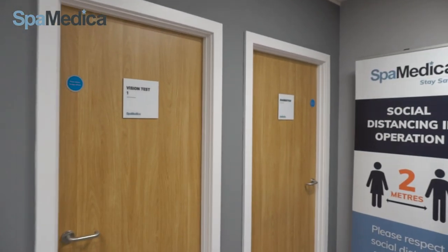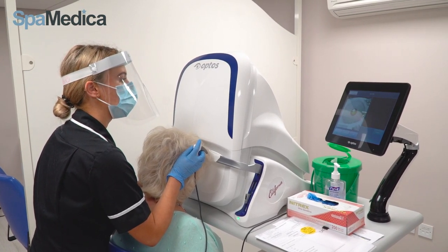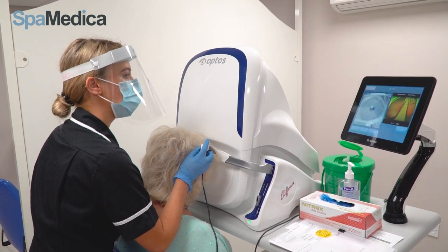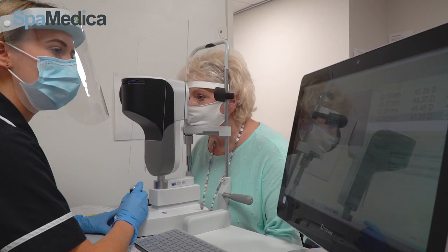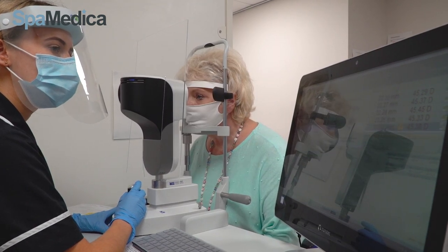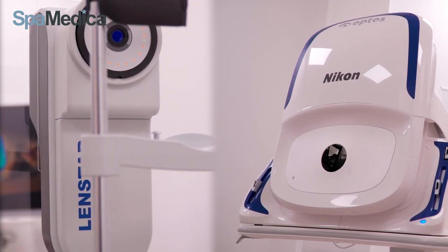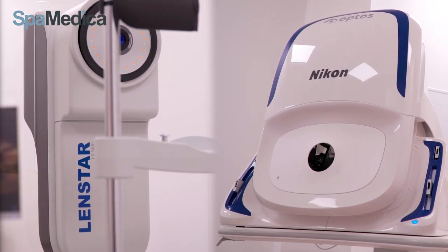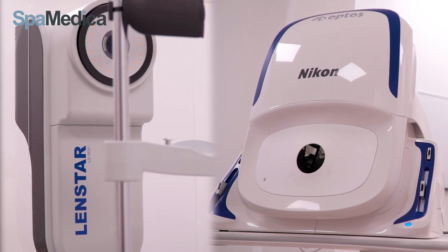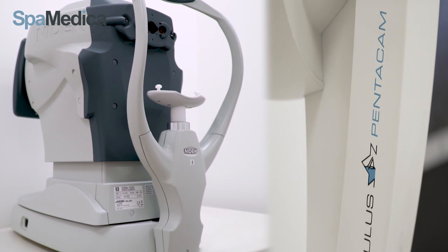Before seeing the optometrist, the patient will go into the diagnostics room and have their diagnostics done, which include K readings using the Pentacam along with corneal front and back surface mapping, and lens star biometry which calculates the power of the natural lens in the eye. This enables the calculation of the artificial lens which will be used in surgery. OCT scans are taken if we need to scan the layers at the back of the eye.